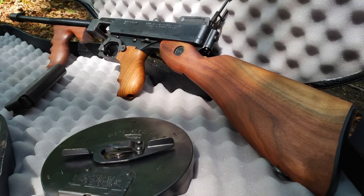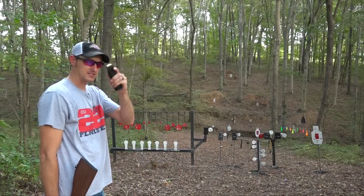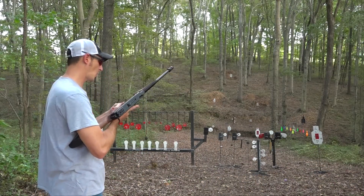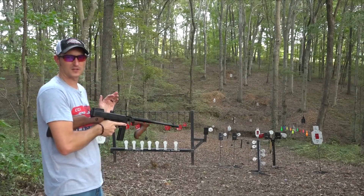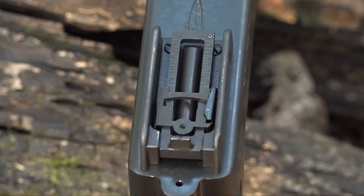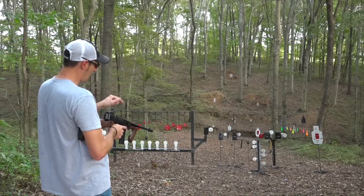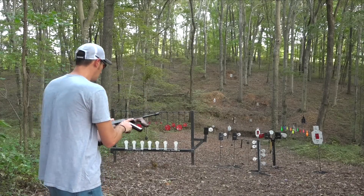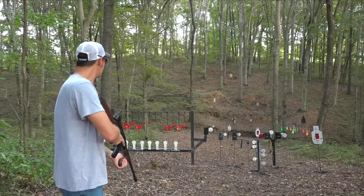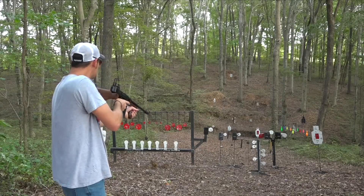I'm going to tell you why the tommy gun is so iconic, but before that let's do some shooting. I have a 20-round stick mag for the Auto Ordnance tommy gun. The sights are pretty crude because this gun was designed to be pointed rather than aimed. Since it's dark in the woods I'm using the flip-up sights. I've got Federal Premium American Eagle 45 ACP ball ammo loaded up, so let's shoot.